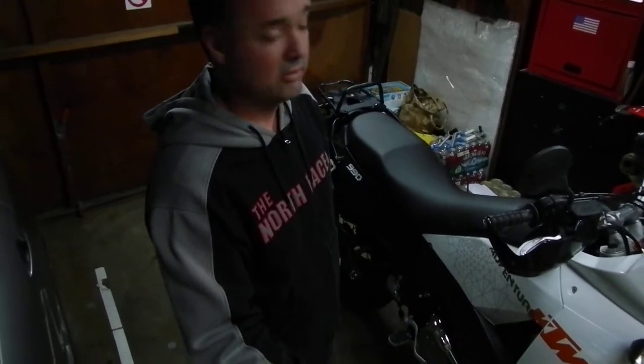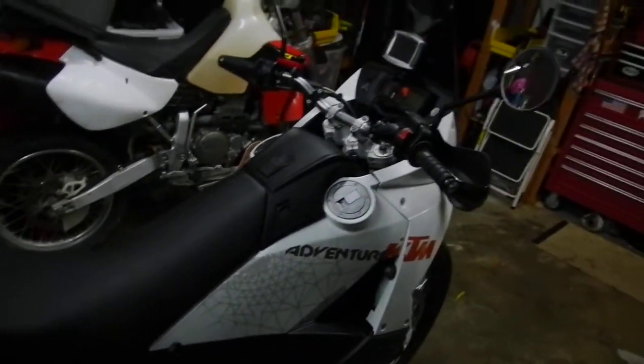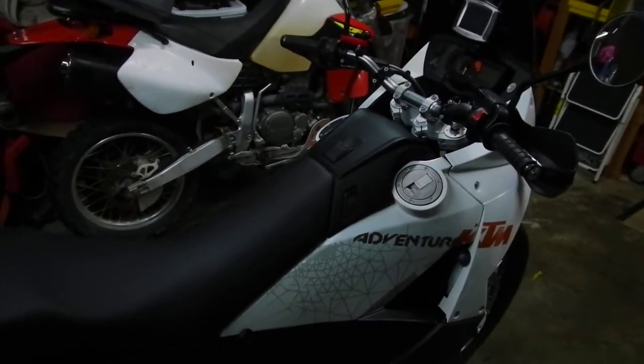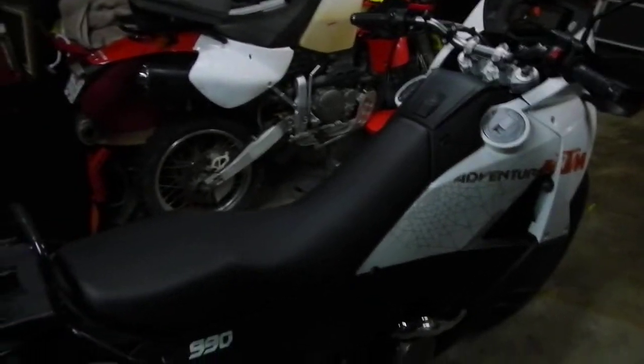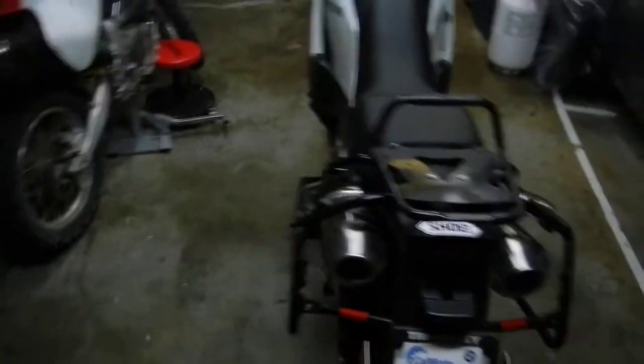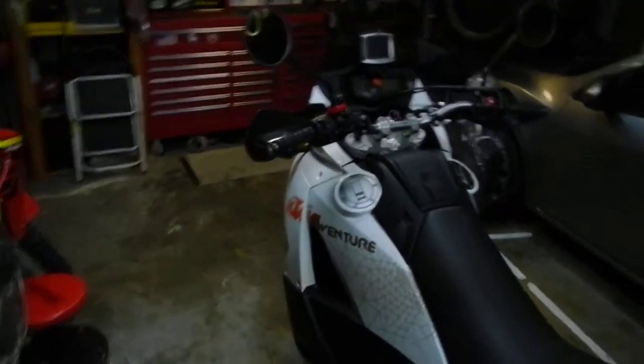Already got the luggage rack and all that. Just gonna need to get the suspension stretched a bit to get that extra inch when I'm off-road. Right now she's mapped with only about 106 to 108 horsepower, but I have the ECU, so I'm going to put the aftermarket model map on the bike shortly, which will give her 115 horsepower.